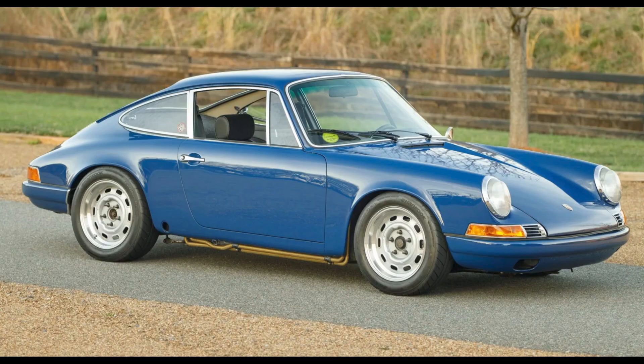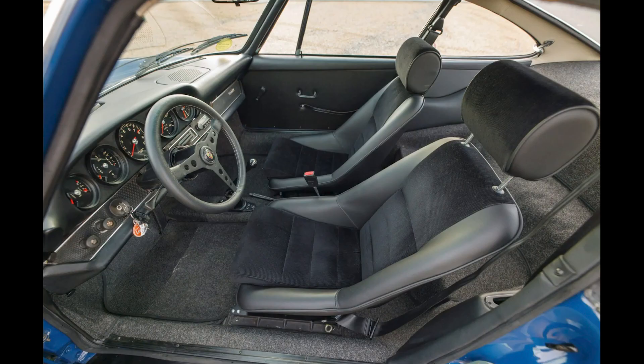An Aussie Blue modified 2.8-liter powered 1969 911 T Coupe sold for $167,500. Engine updates, suspension updates, interior updates — this was well built and likely a fair sale.